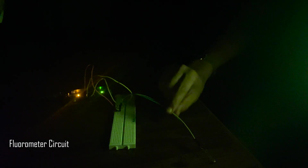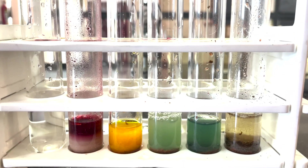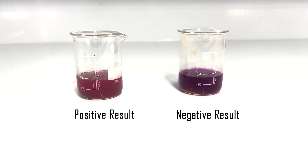This year, we have implemented a fluorometer to perform fluorescence-based assays for biomarker detection. We test for carbonase to signify extinct life. We have also added a test for labile carbon and a protein assay to test for extant life.